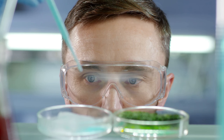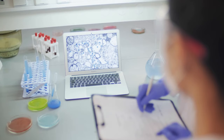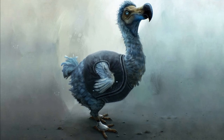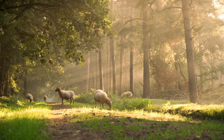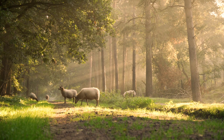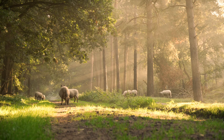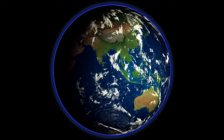In conclusion, de-extinction is a complex and controversial field of science that holds both promise and challenges. While the potential revival of extinct species captivates our imaginations, it also raises ethical, ecological, and practical questions. Each de-extinction effort requires careful consideration, transparency, and a deep commitment to ecological responsibility. As scientific knowledge and technology continue to advance, the possibility of bringing back extinct animals becomes more plausible. However, success in de-extinction will depend on our ability to address these challenges while preserving the delicate balance of Earth's ecosystems. Thanks for staying with us and see you in the next one!